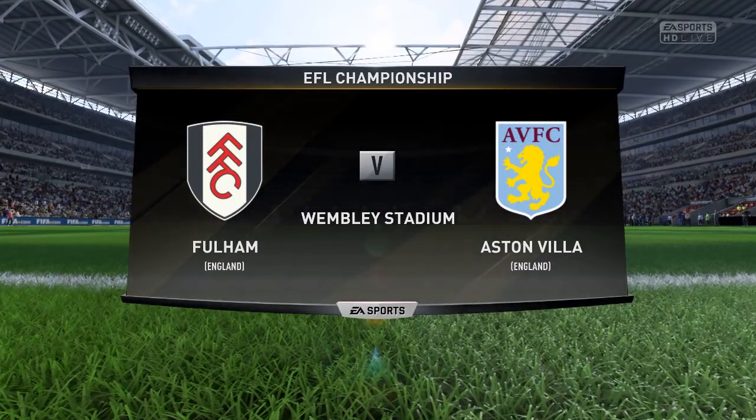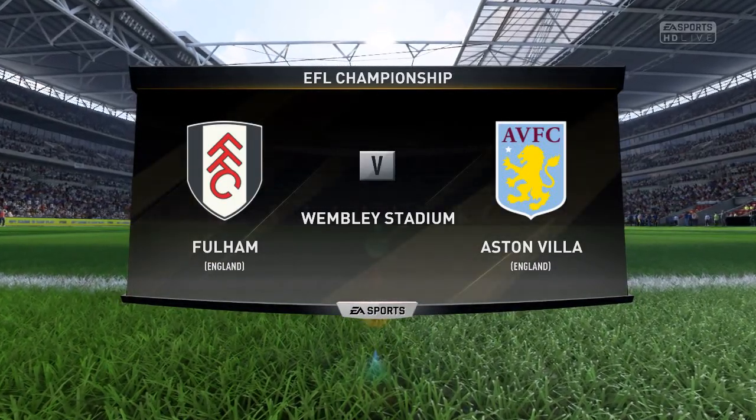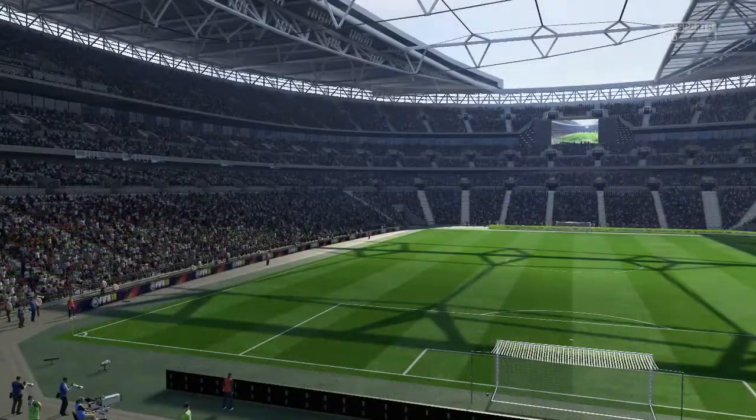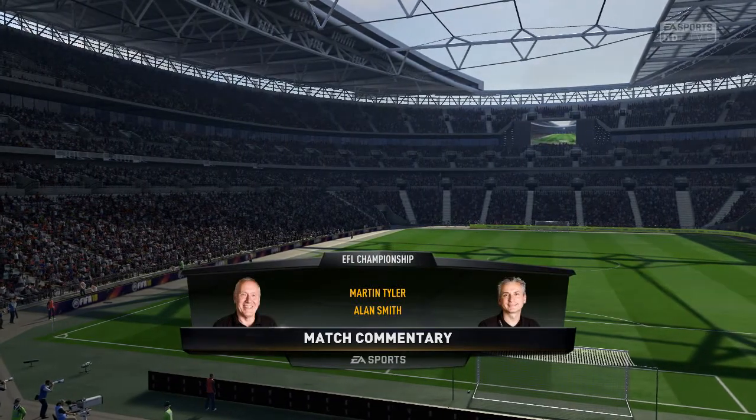Hi there everybody, delighted to have you along for the ride for this game. Alan Smith has joined me in the commentary position. The match today sees Fulham against Aston Villa.